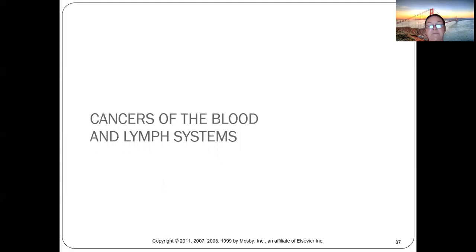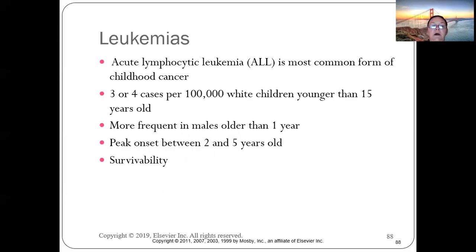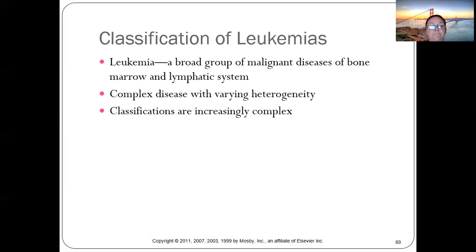Acute lymphoblastic leukemia (ALL) is the most common form of childhood cancer — three to four cases per 100,000 in Caucasian children, usually under 15. It's more frequent in males, with peak onset at ages two to five. Survivability is good. Leukemia involves malignant diseases of bone marrow and lymphocytes.